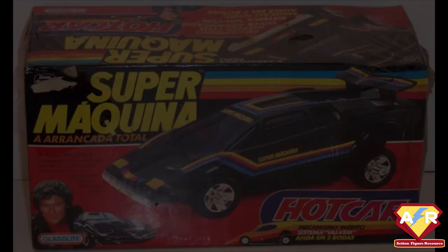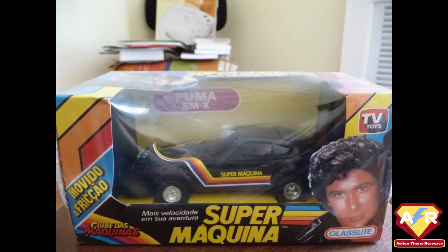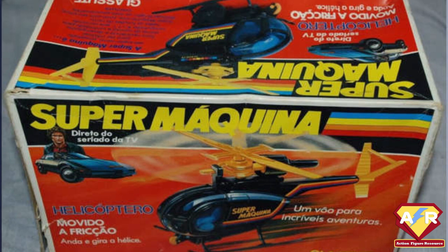Glass Light were a Brazilian company who were licensed to release several lines of figures based on popular American TV series and movies such as T.J. Hooker, Star Wars, and indeed Knight Rider. However, many of these lines were only released in Brazil and have gone under the radar for most collectors, as they were released under the Portuguese titles rather than their better-known English titles. The Knight Rider figures and vehicles were therefore released as Super Machina, translated literally as Super Machine.